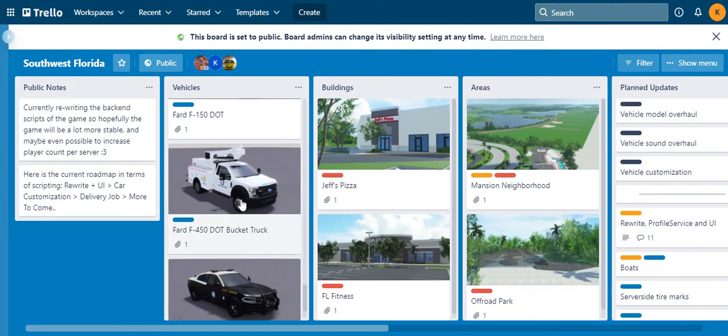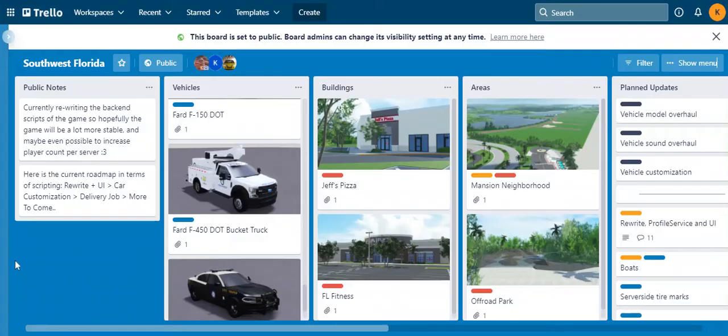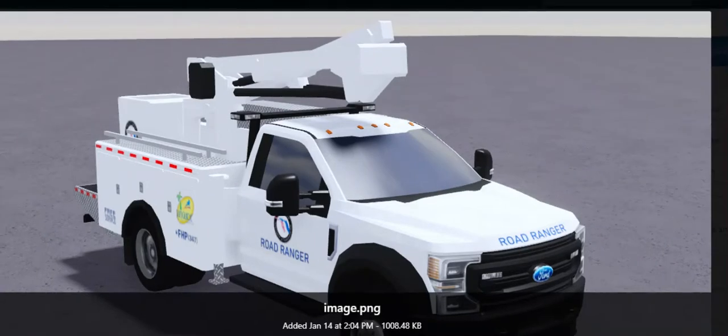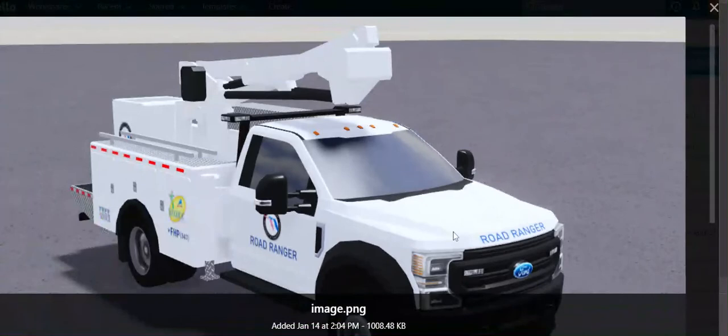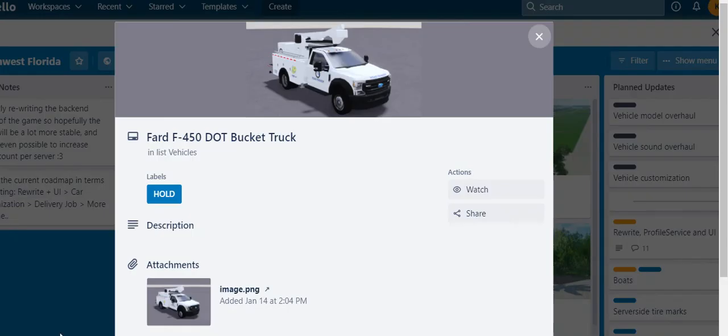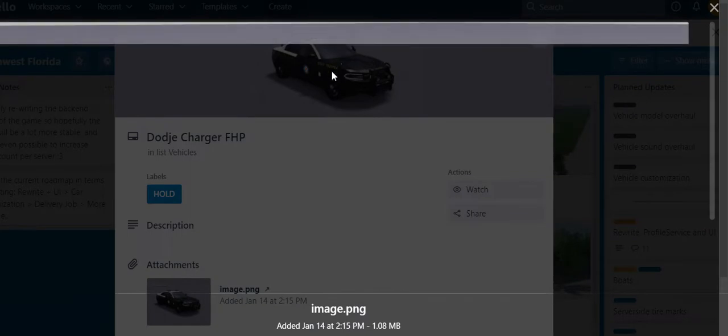This truck is the Ford F-450 DOT Bucket Truck. From what I can see on here, it says Road Ranger, which means there's going to be something futuristic about Road Ranger. I'm most definitely looking out for that update. There's nothing too spectacular about this one, but it's part of the updates.